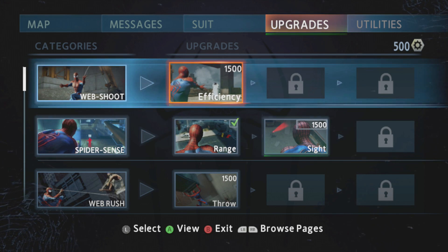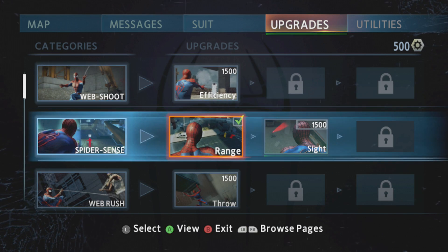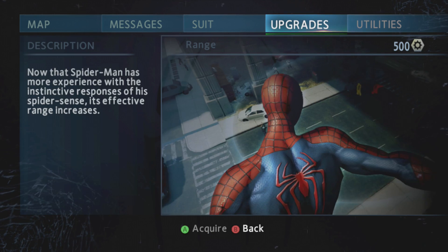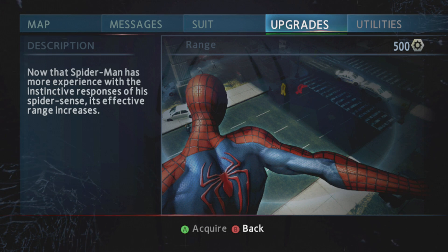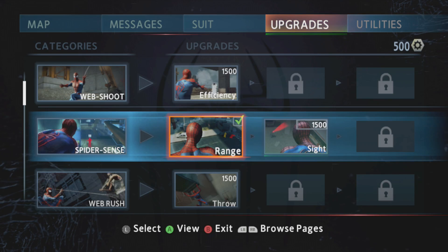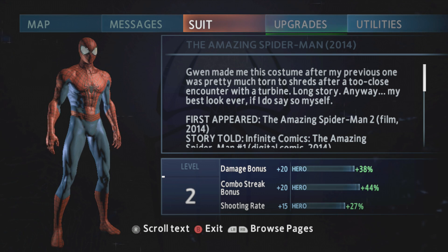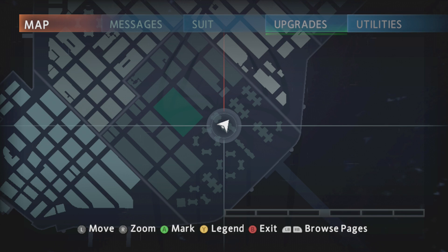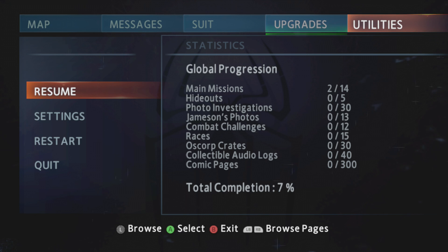Next one is Sight. Super Sense. I'm just checking around the abilities because it's very similar to the first game - The Amazing Spider-Man 1. This is part 2, so it's very similar. We played part 1 on PlayStation 3 - it's up on my playlist if you want to check it out. There's a resume game option. Alright.